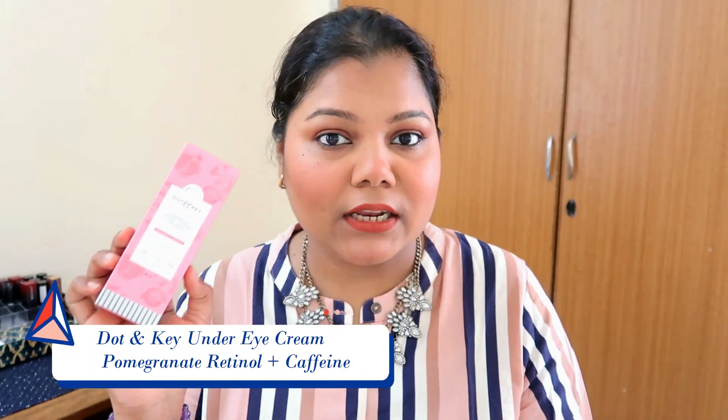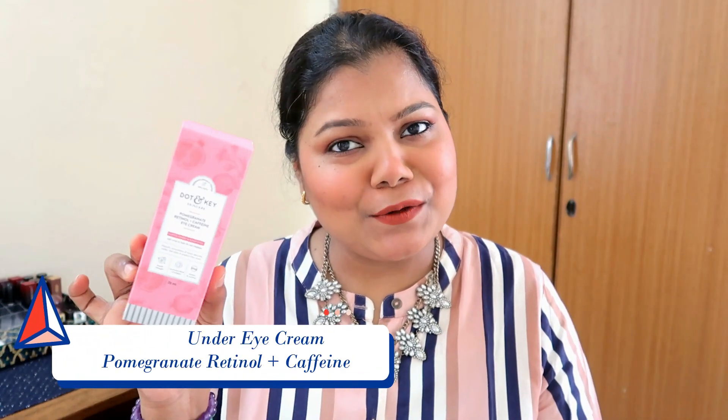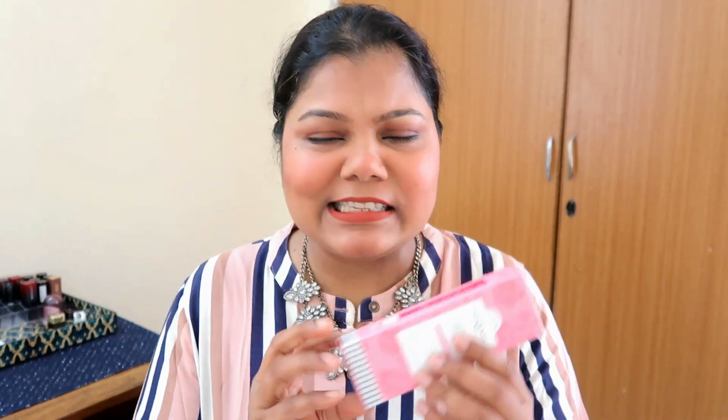Talking about this product, the Dot and Key Pomegranate Retinol Caffeine Eye Cream comes in a very cute box. Have you seen the pink packaging? I just love it. Take out five minutes of your life and read the box — everything is written on it: the pricing, the expiry, the quantity, what the product is going to give you, and how to use it. Read it once and you will register it.